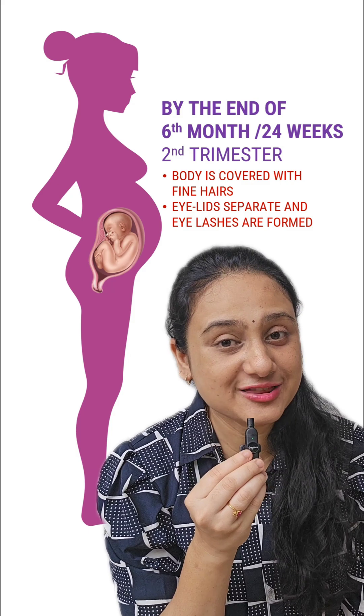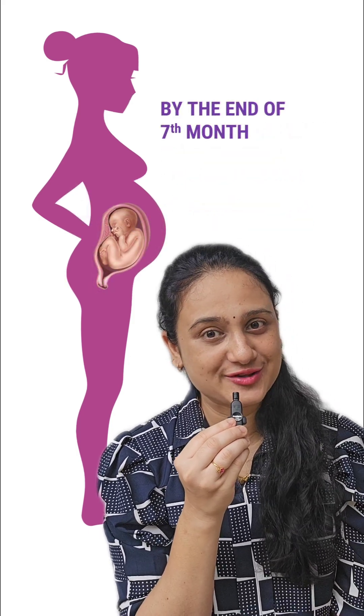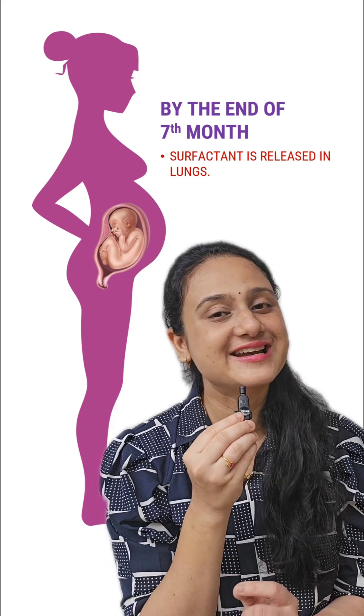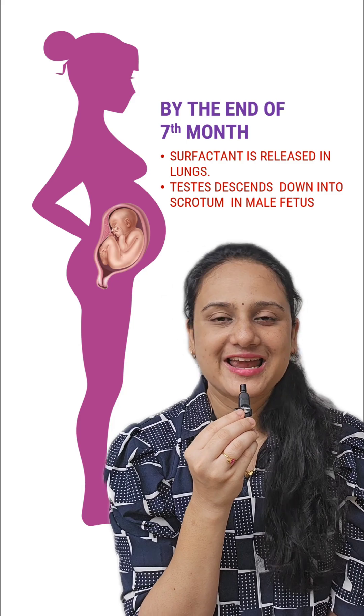By the end of the 7th month, surfactant — that is lecithin — is released into the lungs. Apart from that, if it is a male fetus, the testes descend down into the scrotum in the 7th month.